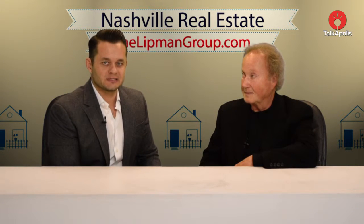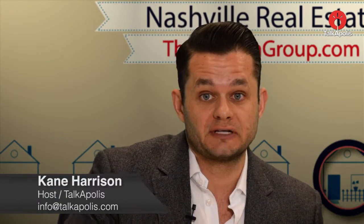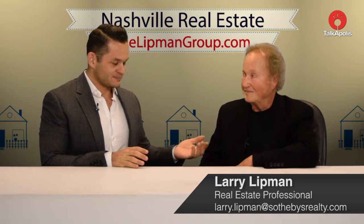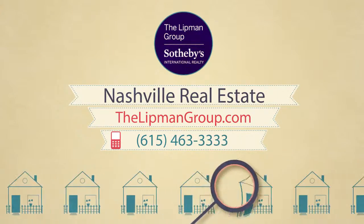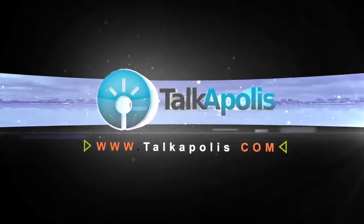It is such a beautiful home. Don't forget to check out all the links above here — you can get in contact with Larry and see all the other properties he has listed as well. Of course, if you want to list your property in any price range, don't forget to reach out to the team at the Lippman Group, Sotheby's International Realty, and they will be sure to help you out. Larry, thanks so much for showcasing this beautiful property in Franklin. It was my pleasure. Absolutely — we've enjoyed having you guys on the program. We'll see you guys next time.